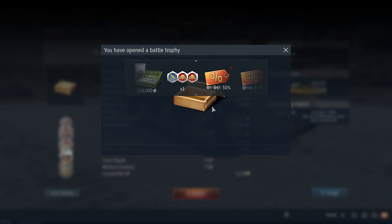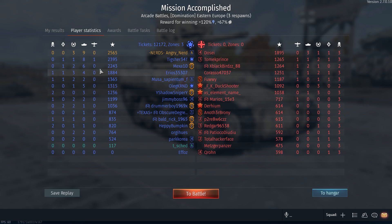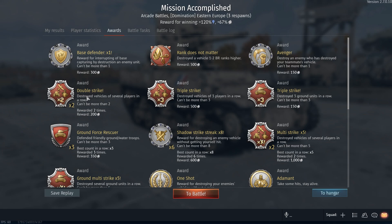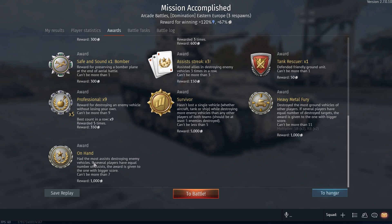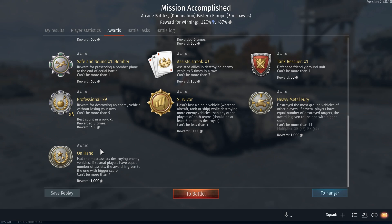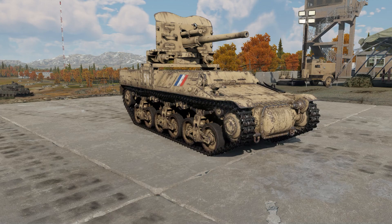We've got some backup vehicles. Let's take a quick look at the player statistics. Awards include: base defender, avenger, double strike, triple strike, ground force rescuer, shadow strike streak, multi-strike, ground multi-strike, one shot, adamant, safe bomber, assist, tank rescuer, professional, survivor, heavy metal fury, and on hand. We came in first place with 93% battle activity. Not too bad. I should have died though — that AA vehicle should have killed me.